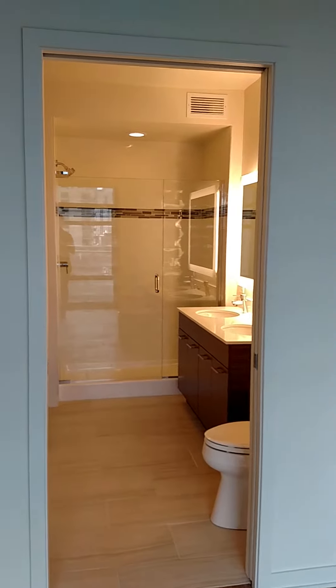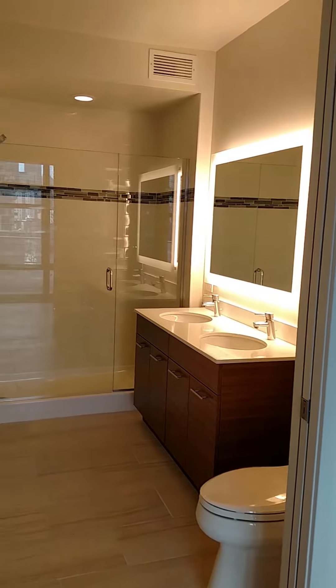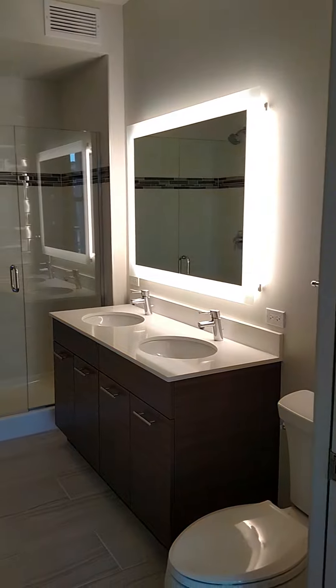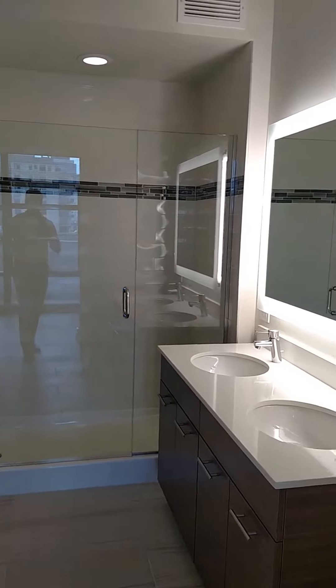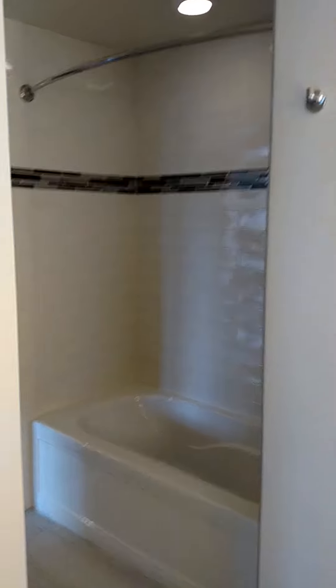You have two entrances to your bathroom — one off of the bedroom and the other off the living room, the main living space. This is a five piece fixture bathroom. You have a stand-up shower and also a large tub-shower combination. Double vanity.